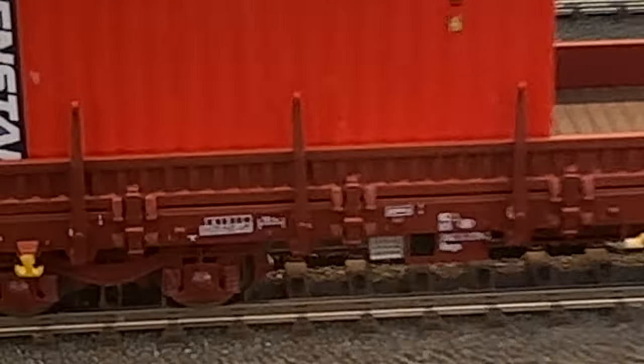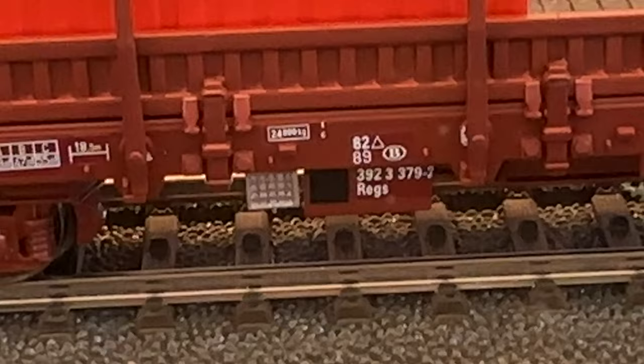This is an RS type or SSG — something like that, I don't know exactly. These are RGS cars — this one is RGS and the other one is RS, yeah.